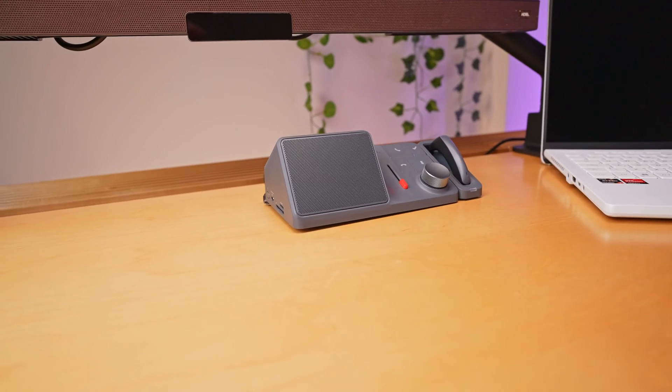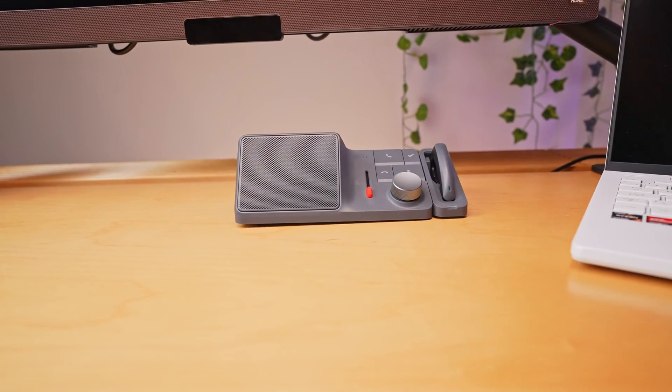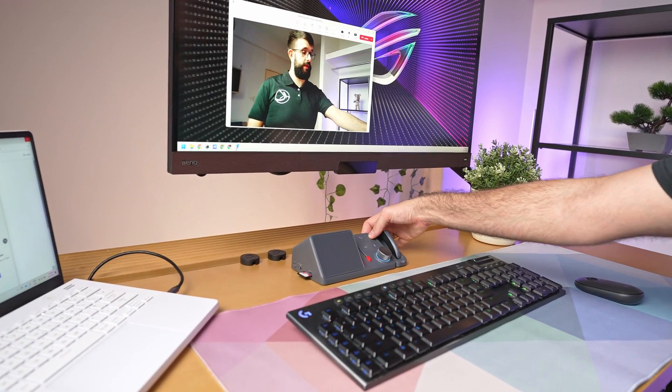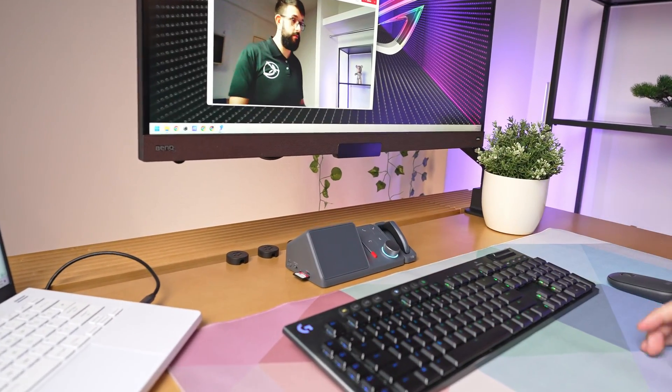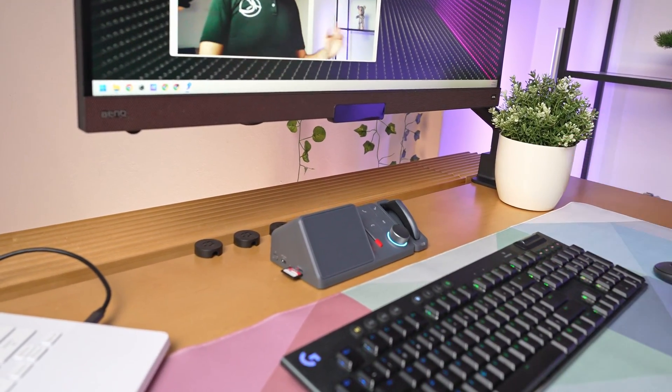The star of the show with the HiDoc H1 has to be its ChatGPT integration with two-way sound processing, which is a total win for handling meetings. Yes, you could technically record your meetings and rig up your own ChatGPT setup to transcribe and spit out similar results, but with this device it's all integrated, so there's less work to do. Before diving into the details, let's get a feel for the device itself, which will make things a bit clearer.